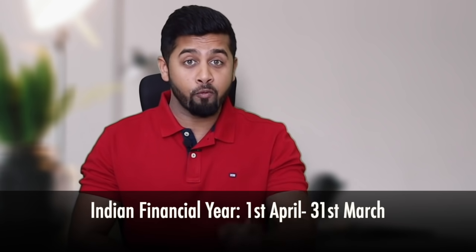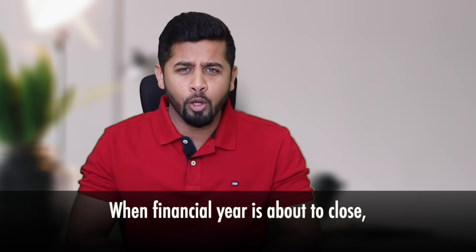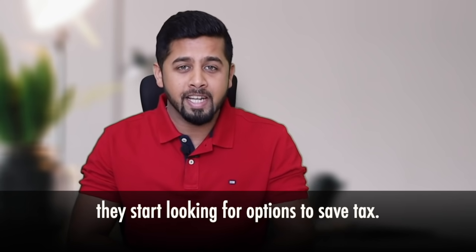The Indian financial year starts from 1st April and ends on 31st March. Many people do not plan their tax saving for the entire year, and finally in March when the financial year is about to close, they start looking for options to save tax. While it is important to invest money, it is equally important to save money, and one option to save money is by reducing the income tax liabilities.